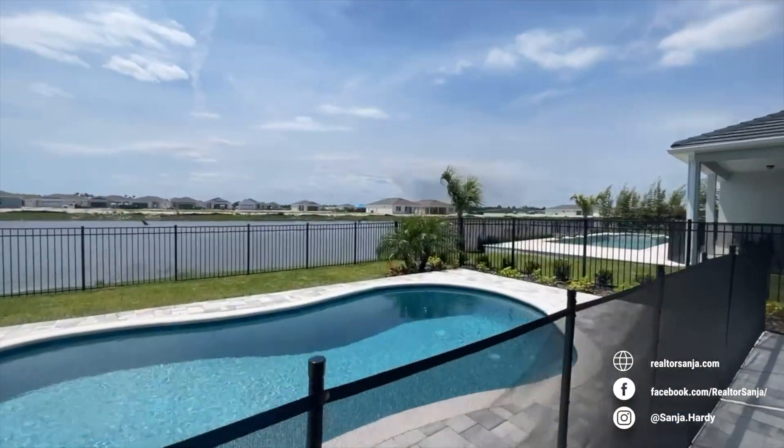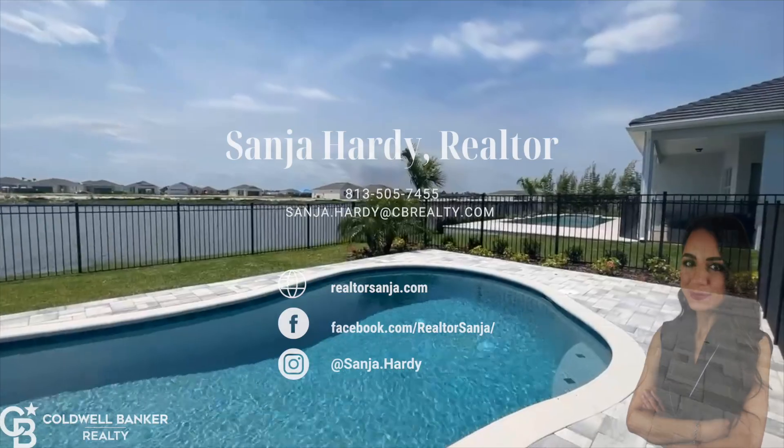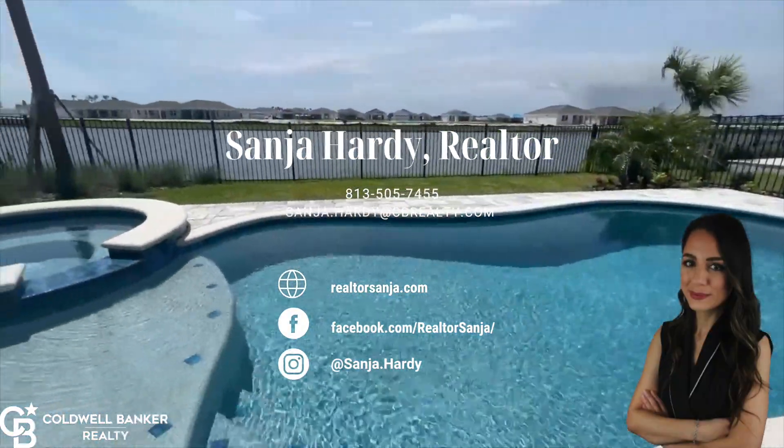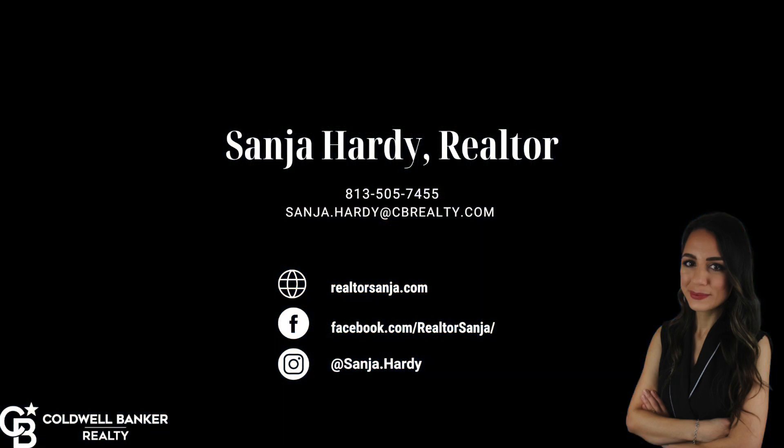That's it for today's tour of the Prosperity Model Home here at Del Webb at Vieira. Come learn more about the community in my other videos. Feel free to reach out with any questions, or if you're looking to move to this area, I would love to help you find your perfect home. I'll see you in the next video.